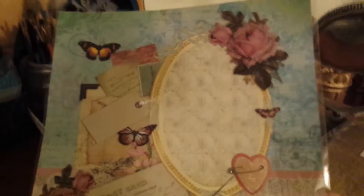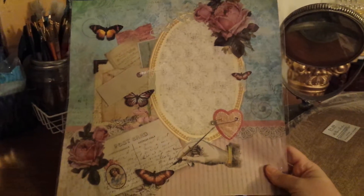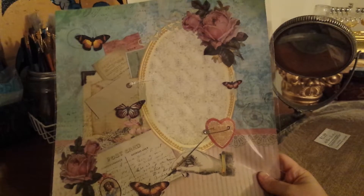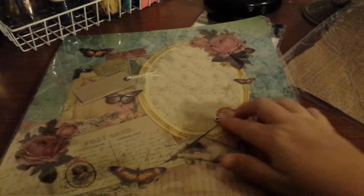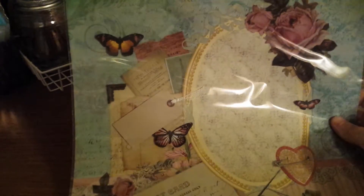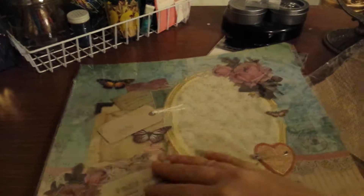This was half off, so about a dollar and a quarter. It's a scrapbooking page, 12x12 — I just thought it was super, super cute, and I will not be cutting this up. This is definitely going in a scrapbook. I just love all the detail, and some of the butterflies are 3D — they're pushed up.